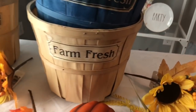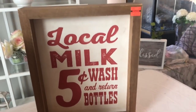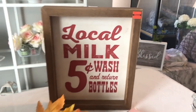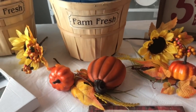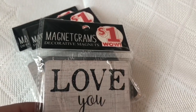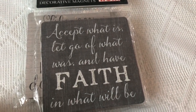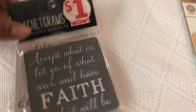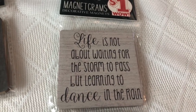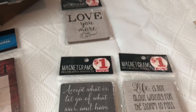I also got this from Hobby Lobby — I thought it was so cute to display with some little milk bottles. It was only about $4.49. I also picked up these at Family Dollar — magnetic signs. One says 'Love You More.' Another says 'Accept what is, let go of what was, and have faith in what will be' — amen to that. And I love this one too: 'Life is not about waiting for the storm to pass, but learning to dance in the rain.' I love it.